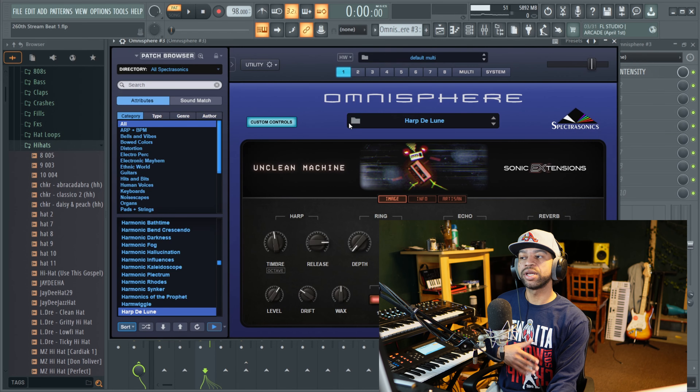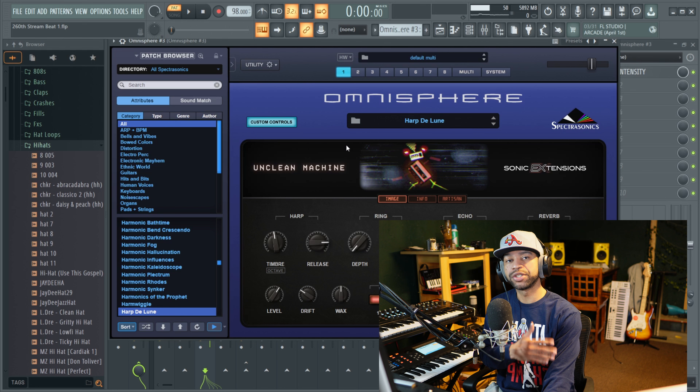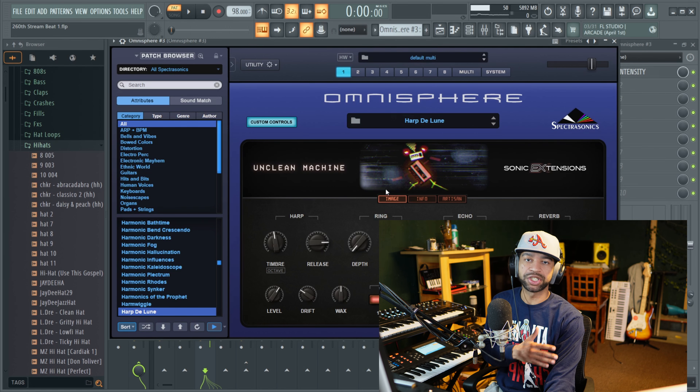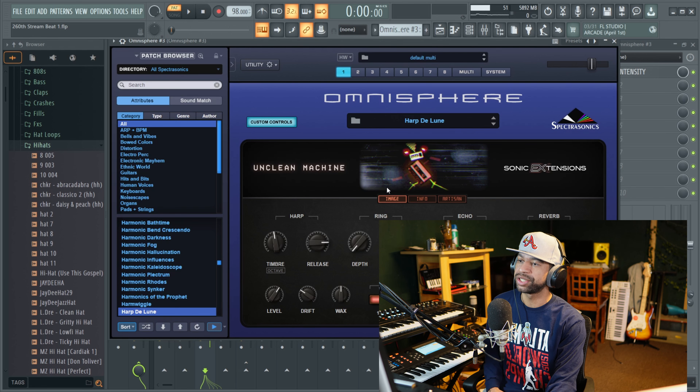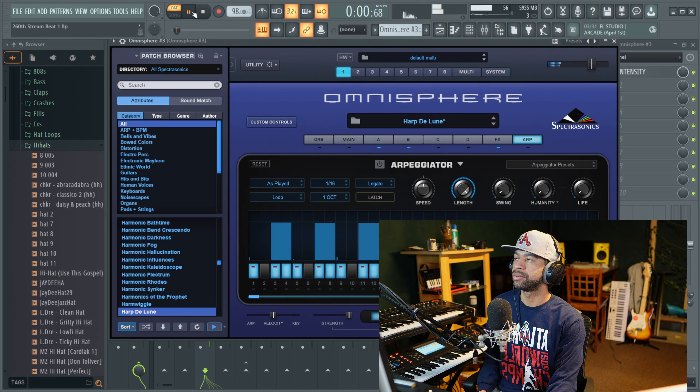I'm gonna break all these down into categories like instruments or effects just to save time. The first three plugins are Omnisphere, UVI Percussion Factory, and The Sub. Omnisphere has been around forever — it has over 10,000 sounds, you can layer stuff together, it's got its own effects, and a bunch of different expansions from Keyscape to Trilian to the Sonic extensions. What I like most is the custom controls and the arpeggiator — it's my favorite arpeggiator of all the plugins.